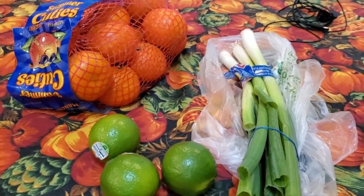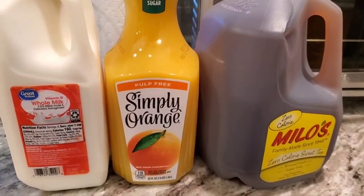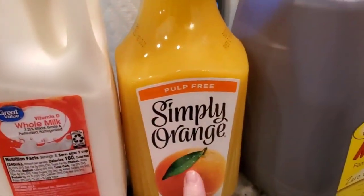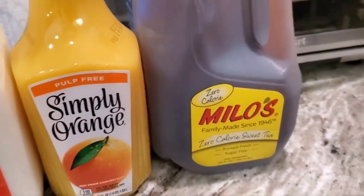I am going to go do a Safeway walkthrough because they didn't have a lot of stuff. I think I told you this was from Walmart. I got a whole milk for the fridge, an orange juice for the fridge, and a Milo's for the mama-type lady. Love this stuff.